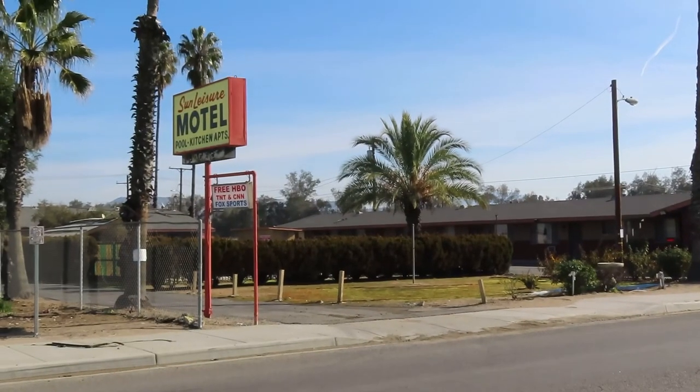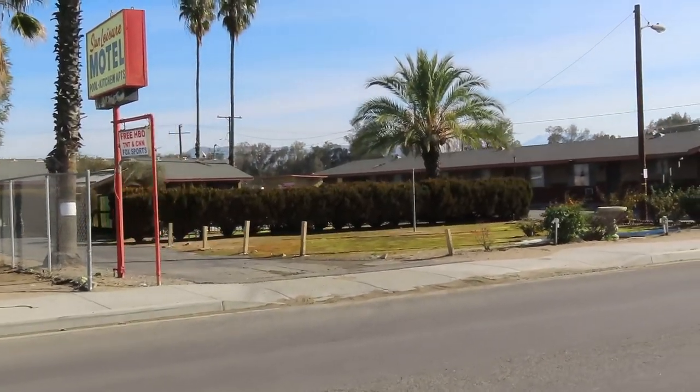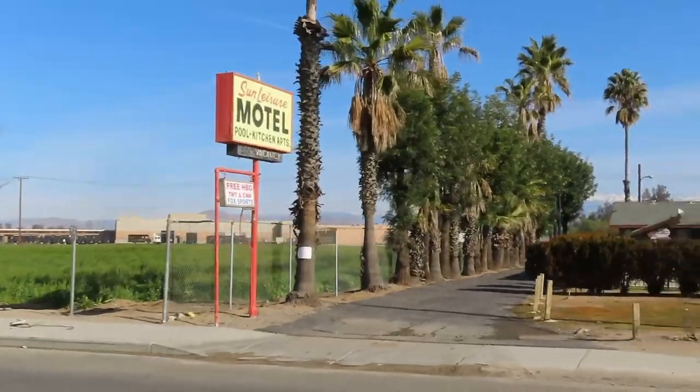Let's go head over to the Bates Motel. Here we are at the Sun Leisure Motel Pool Kitchen Apartments. Free HBO, TNT, CNN, and Fox Sports.